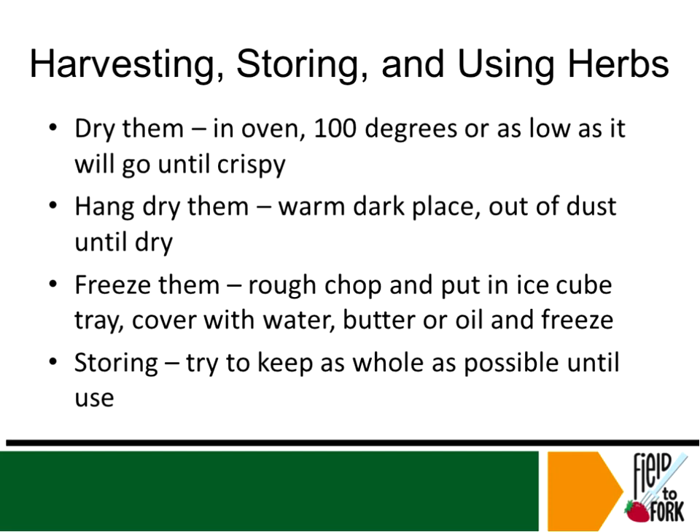An alternative way to store or preserve them is to hang dry them — very easy. Simply bunch them together in small bunches, not too big, with a clip or a rubber band, and hang them in a warm, dark place out of the dust until they're dry. Now, if you live in the country or on a gravel road like I do and you say, yeah, but we're really dusty around here, you can put a paper bag over them to kind of keep the dust off, which is a nice way to do that as well.